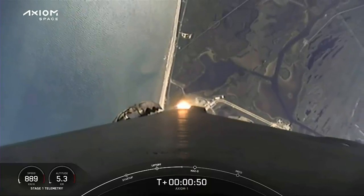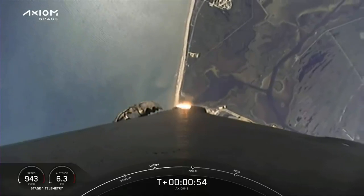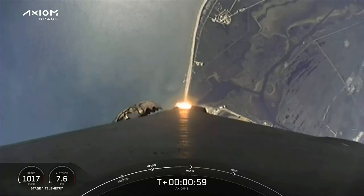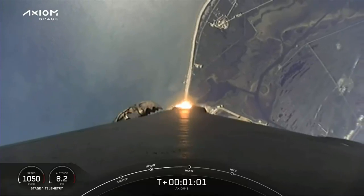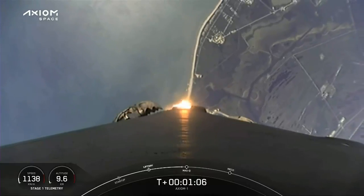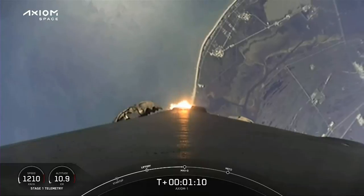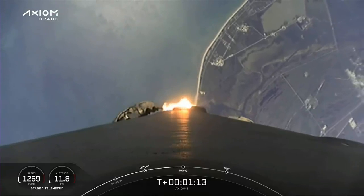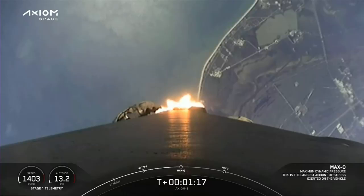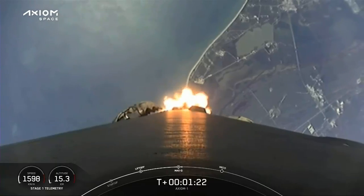Stage 1 throttle down. Throttling down in preparation for max dynamic pressure. Falcon 9 is supersonic. Max-Q. Stage 1 throttle up. Merlin 1D engines coming back up to power.